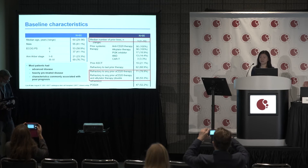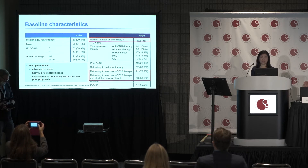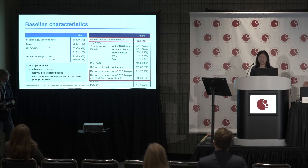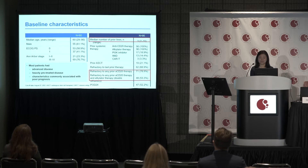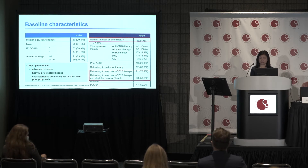Here is a summary of the baseline characteristics of the 90 patients enrolled in the study. Median age was 60 years, ranging from 29 to 90. Median number of prior therapies was 3, ranging from 2 to 10. Twenty-one percent of patients had prior autologous stem cell transplant, 53% had double refractory disease, and POD24 was present in 52% of patients. Most patients had advanced stage, heavily pre-treated disease with characteristics associated with poor prognosis.